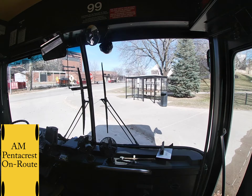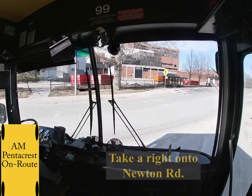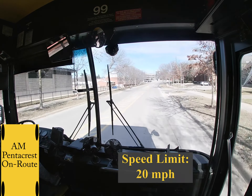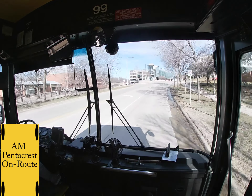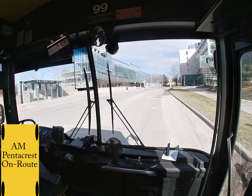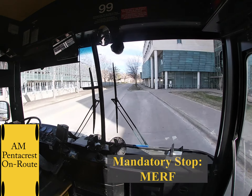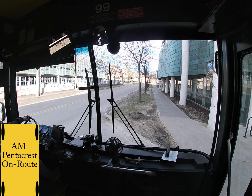At the stop sign, you are going to take a right onto Newton Road. Speed limit is 20 miles per hour. Make sure to go 15 miles per hour over these raised crosswalks. Then you have a mandatory stop which is Murph on your right. This is probably the smallest cutout on Newton Road, so make sure to pull all the way up and try to be as straight as possible.